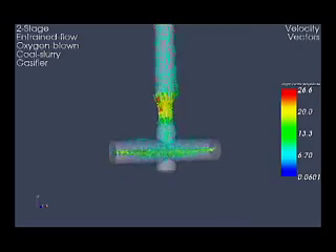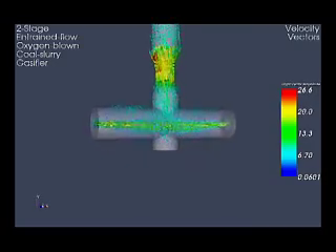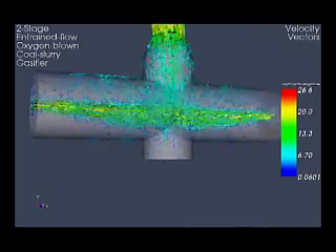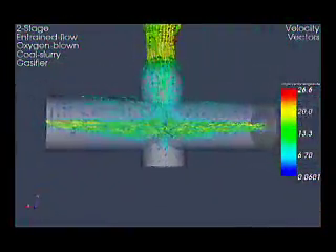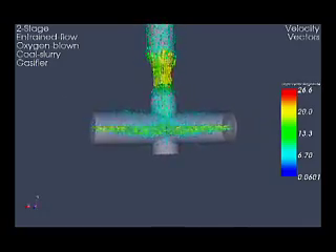At the macro scale or highest level, NETL scientists are using models of the entire power generation process. These models are highly integrated simulations of coupled systems that enable us to better understand the complex interactions at power plants and to optimize overall plant efficiency and performance.